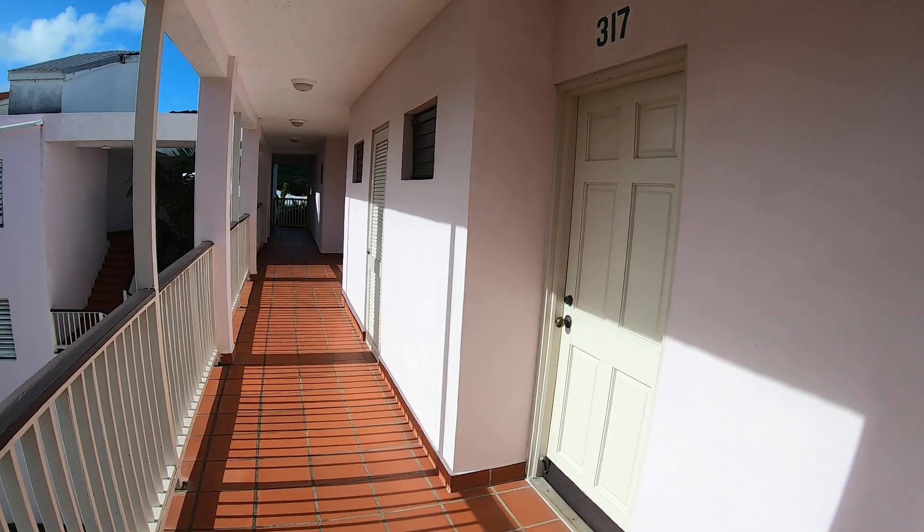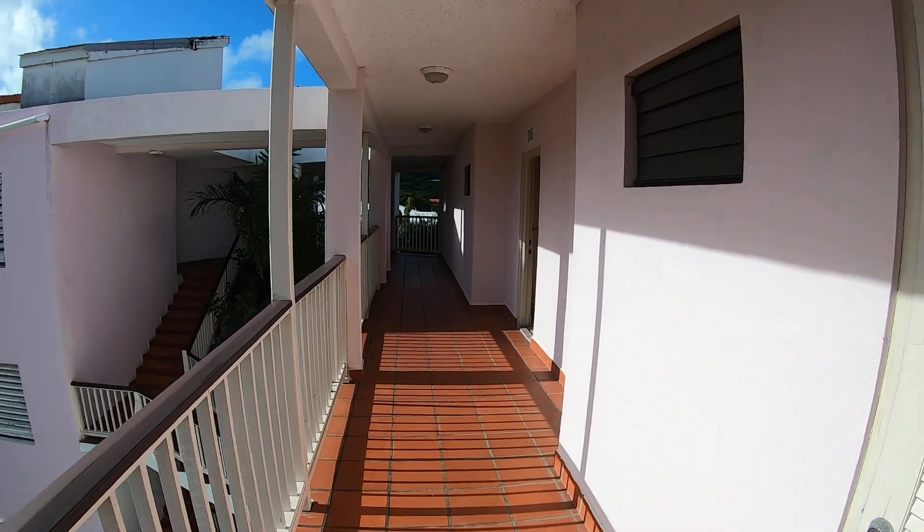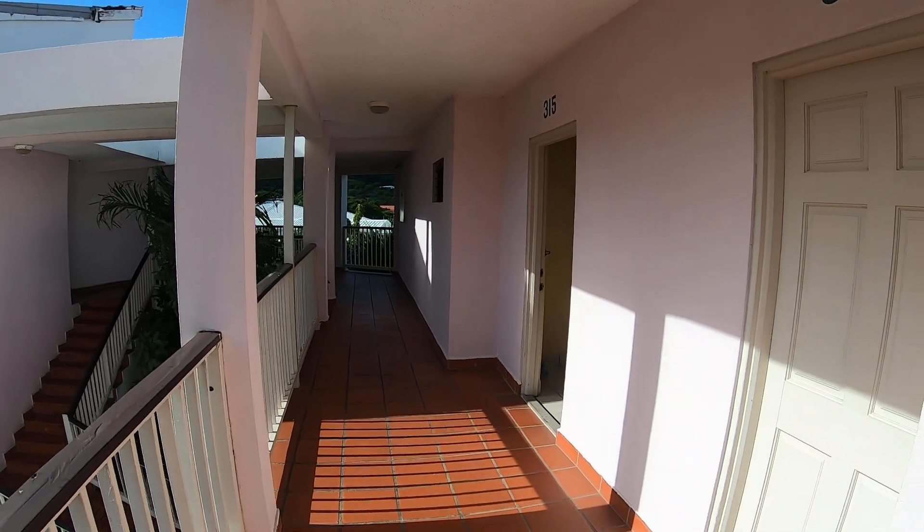I'm going to show you our room. Our room has an ocean view. All it is said is beachfront — it's more like an ocean view.